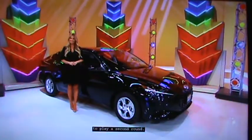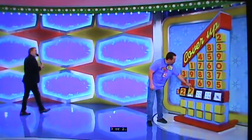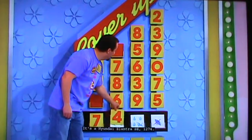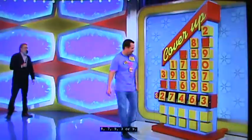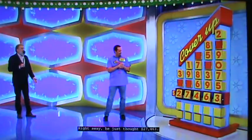Three or two? Two. And the first two numbers right away — two and a seven. It's a Hyundai Elantra SE. 274. Eight, five, six, three, or nine? That's a six. 27,463. Those are some quick decisions there. Right away he just thought 27,463. Sounds good to me, too.